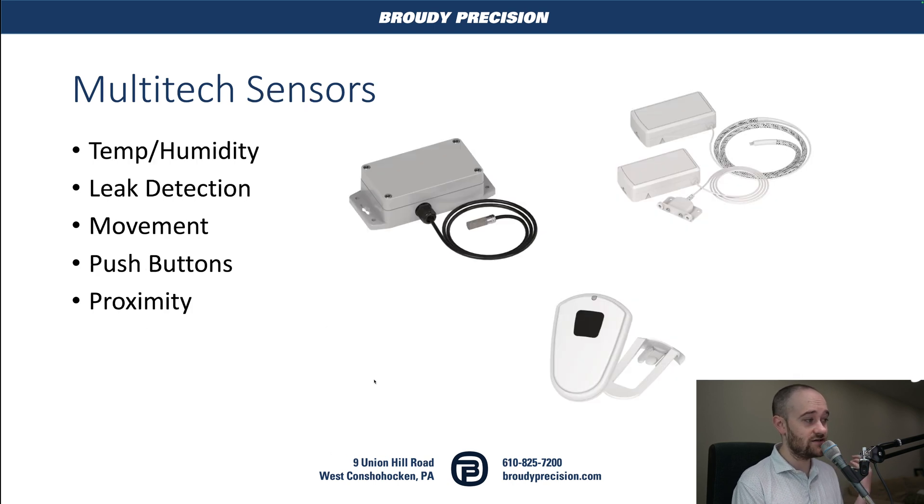Multitech also offers sensors, which we can offer you as well. You've got temperature and humidity sensors — including one with an external sensor probe — as well as leak detection, and movement sensors that have a gyro in them and can send LoRaWAN data once the sensor moves in a particular way or past a particular threshold. And then you've got simple things like this push button — press the button, it sends a piece of data out over LoRaWAN, and then you could get it in Niagara and do something with it if that's a use case you have. You've also got proximity sensors.